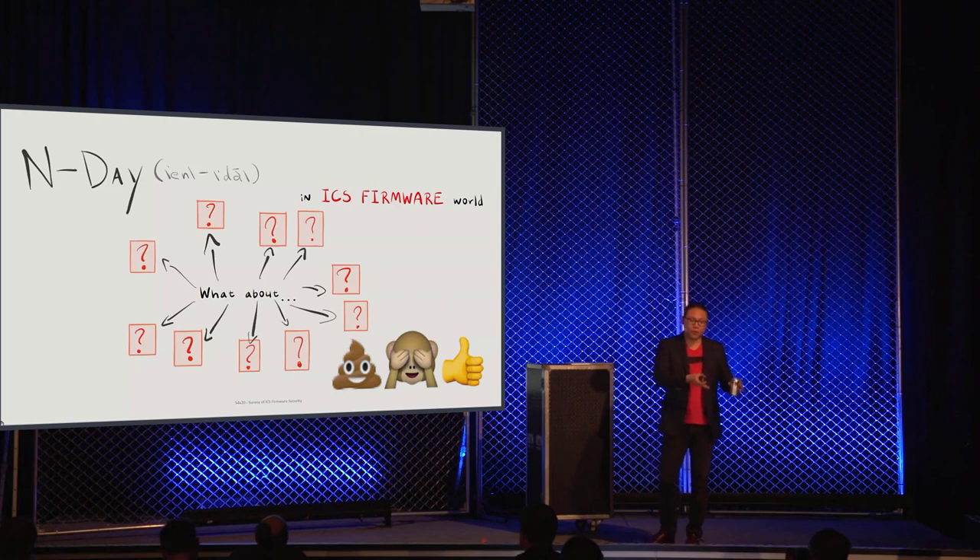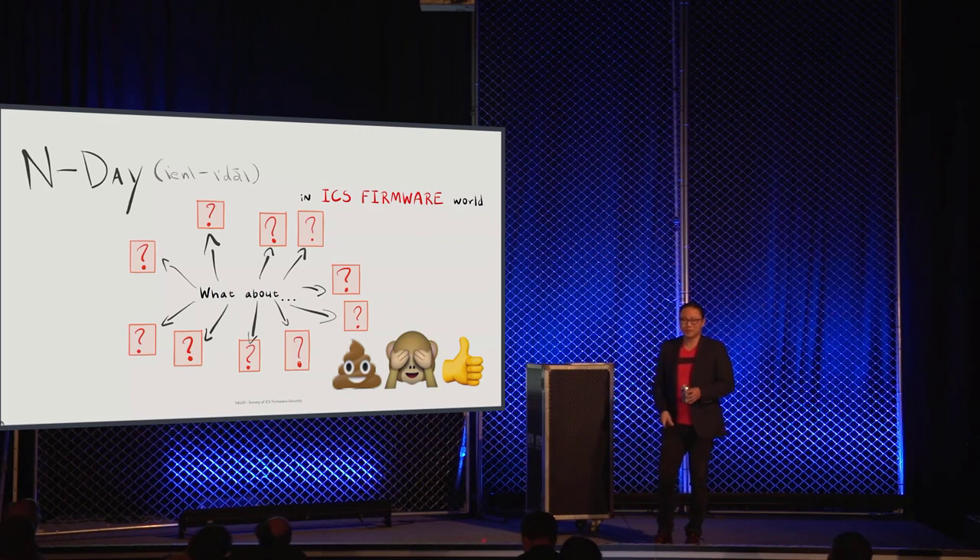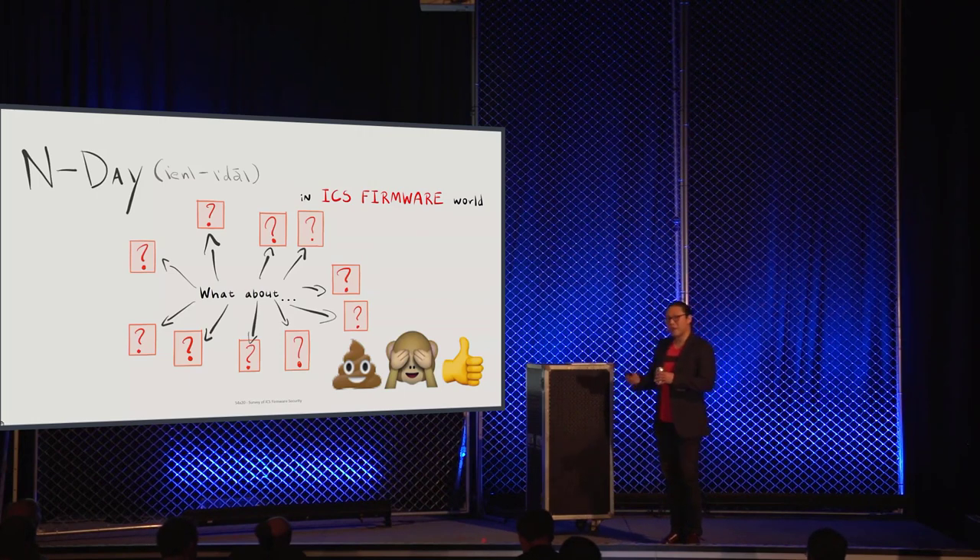Even if you know VxWorks runs on one specific device, how do you answer that for every single device in your infrastructure? It would be nice if we had something like nutritional facts labels for embedded devices — all the components and their versions. Something like that does not exist today, and that's part of the problem.